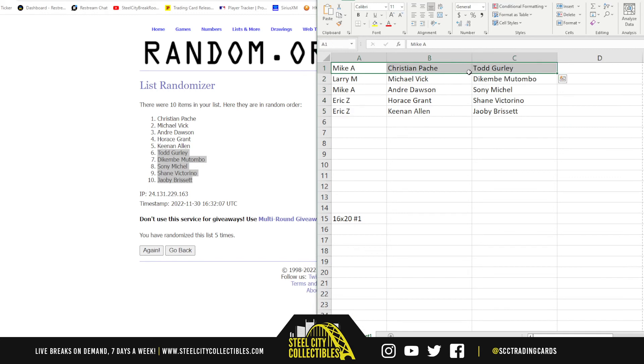So we've got Mike with Christian Pache, Todd Gurley, Andre Dawson, and Sonny Michelle. Larry with Michael Vick and Dikembe Mutombo. Eric with Horace Grant, Shane Victorino, Keenan Allen, and Jacoby Brissett.